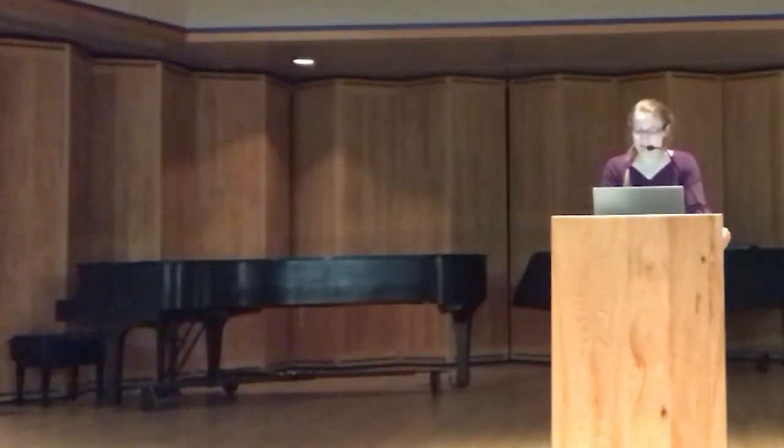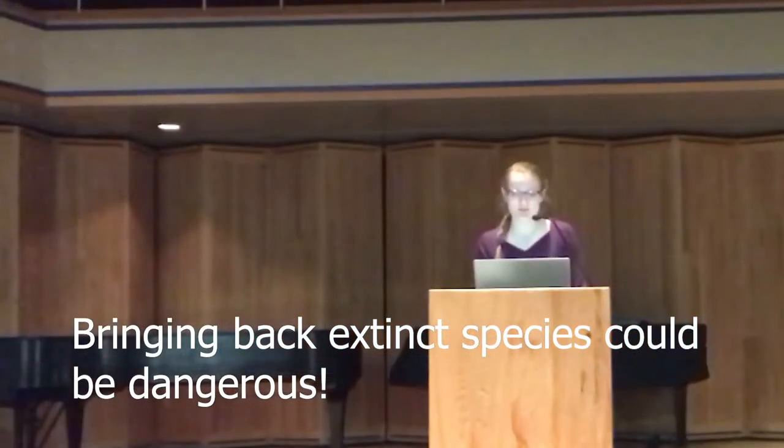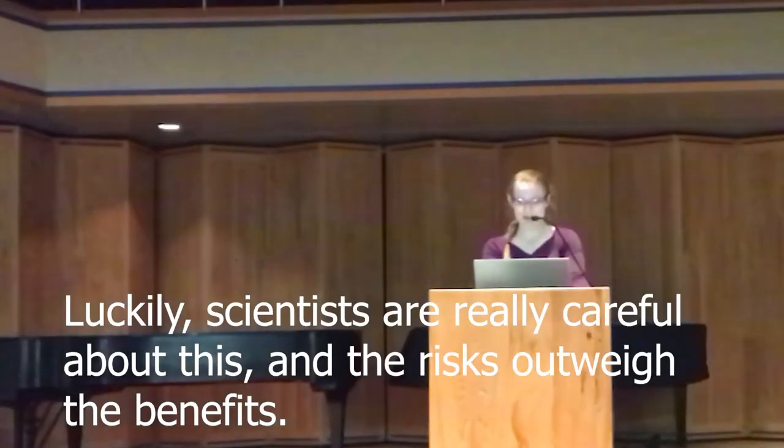People wonder if we bring back extinct species, could it have a negative effect on human life? Scientists have already revived a very dangerous life form — the flu virus that killed 50 million people in 1918 — but no one has died from it because precautions have been taken. And scientists have learned a great deal about how influenza evolves and kills, information that could help us in the future.